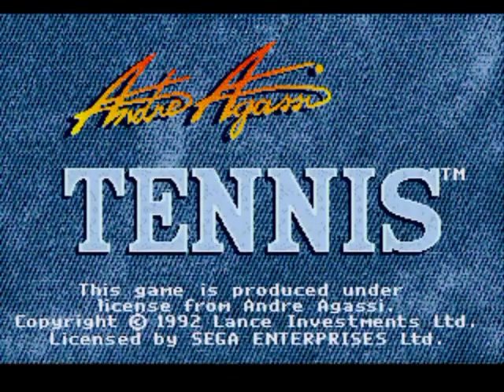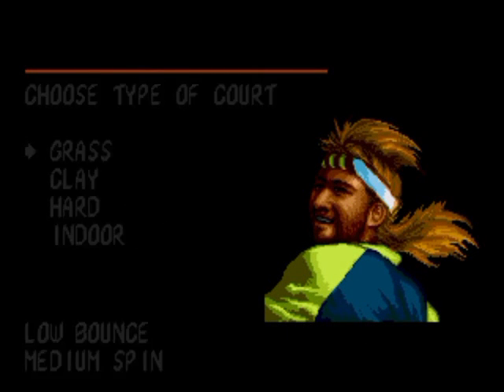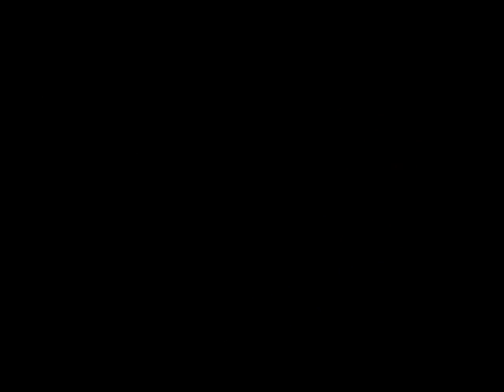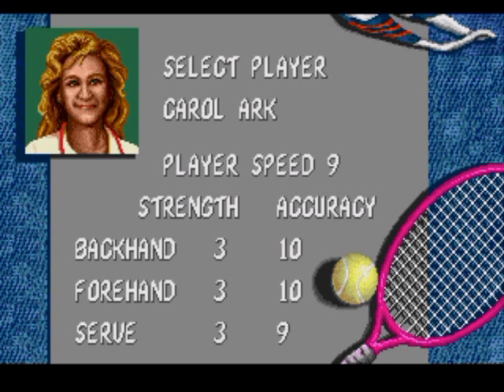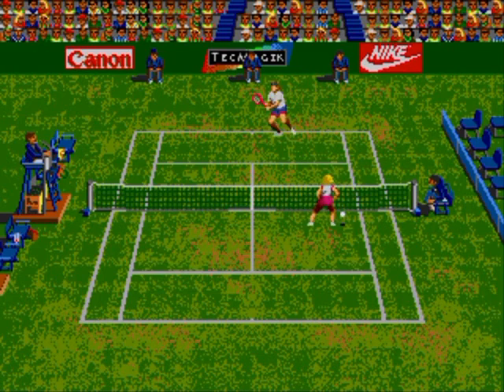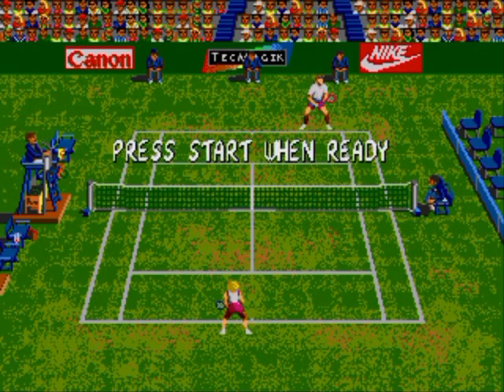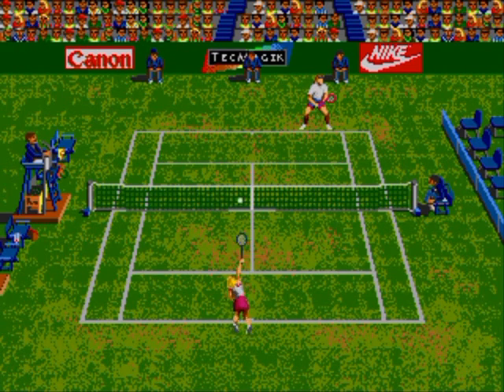The first game on my list is Andre Agassi Tennis for the Sega Genesis. For its time, an incredibly realistic tennis simulator with great controls, lots of competition, and in-game advertising. Heck yeah! You've got your backhands, your forehands, your middlehands, your overhands,